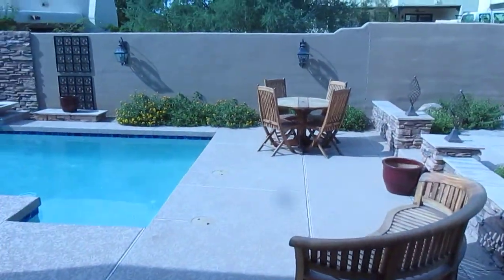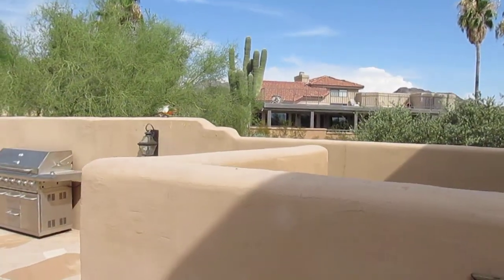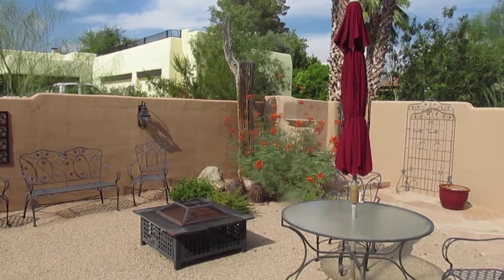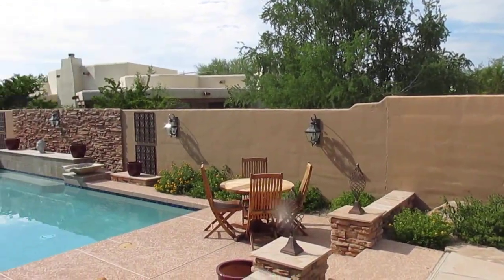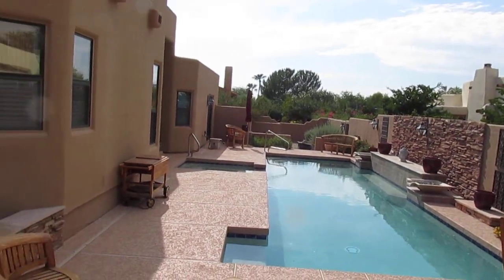Out in the backyard we've got mountain views, and you've got the pool which we'll walk down to. There are pictures of that as well.